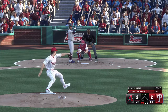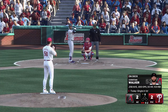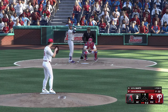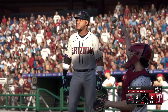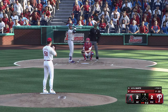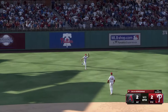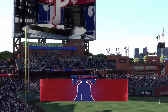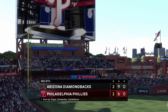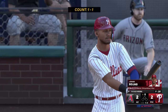Two down, nobody on — that one almost hit him. In the air, left field, no trouble — puts it away for the out, and that's the third out. We'll go back to the bottom of the eighth.